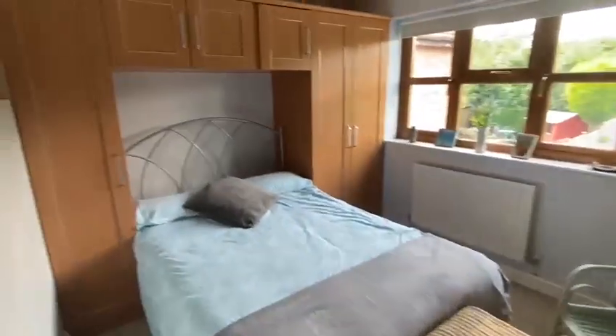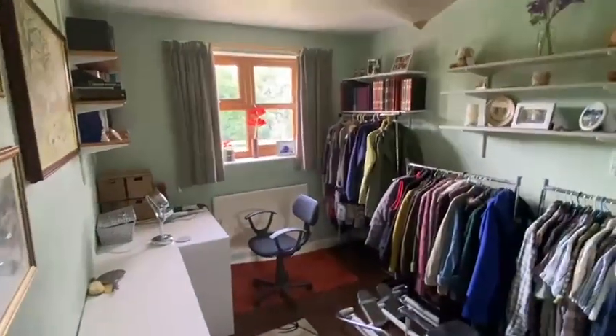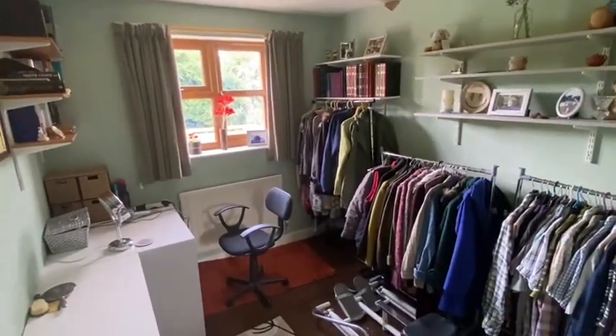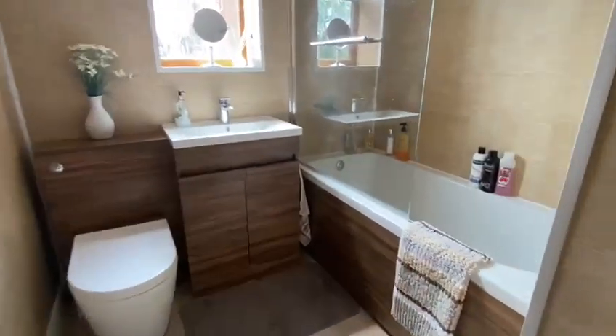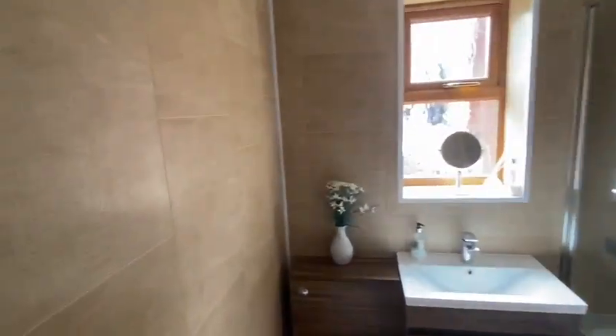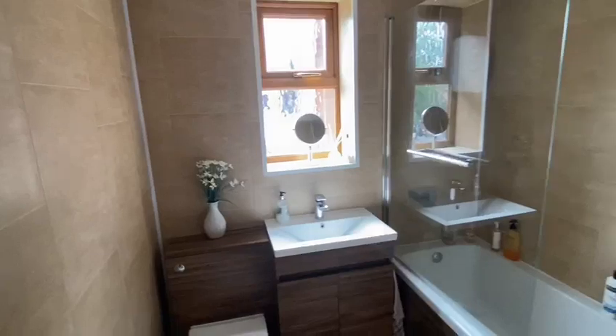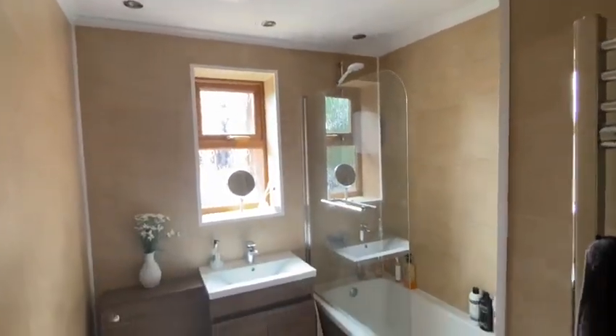Bedroom three — more fitted wardrobes, good space. Bedroom four — you've got the recess for the door. They are all good sizes. And in the bathroom, absolutely lovely, really nicely done. You've got the shower over the bath as well. It's like a PVC sort of cladding — low maintenance with the ceiling and the inset lights as well.